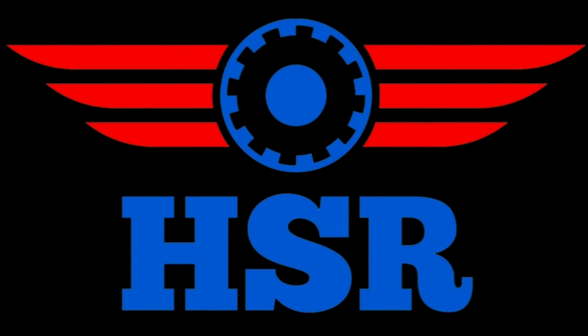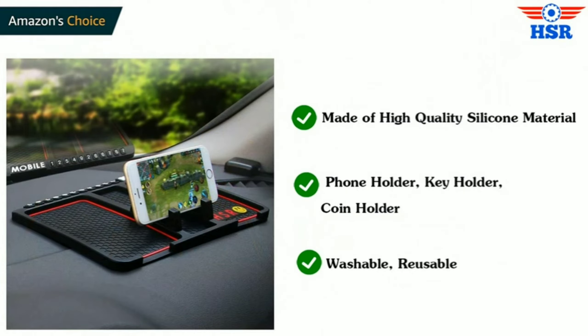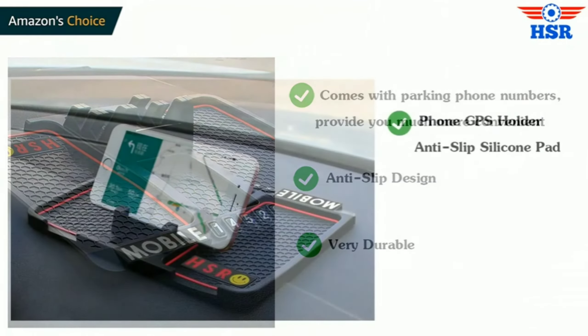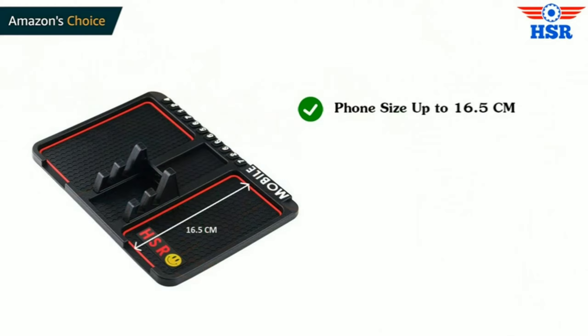Our first product is a car dashboard mat and mobile phone holder. This phone holder is made of high quality silicone material with special non-skid and anti-slip undercoating at the base, which sticks to one place. It does not fall on humps or when hard brakes are applied. The built-in mobile holder stand can accommodate even 6.5 inch or bigger phones with regular cases.